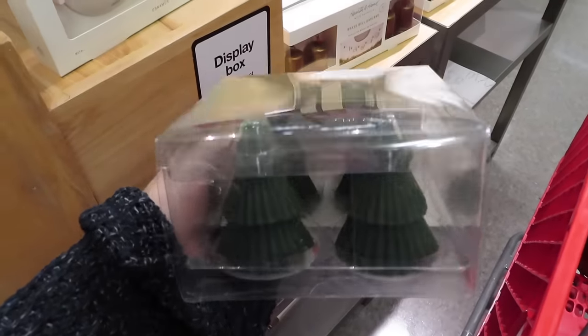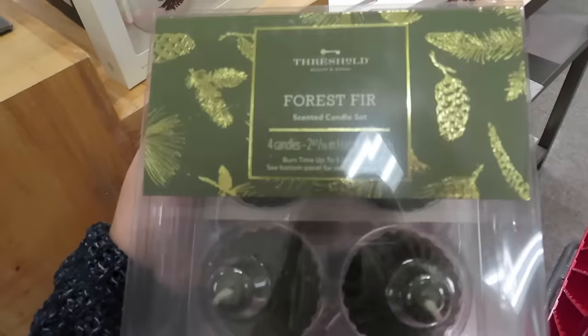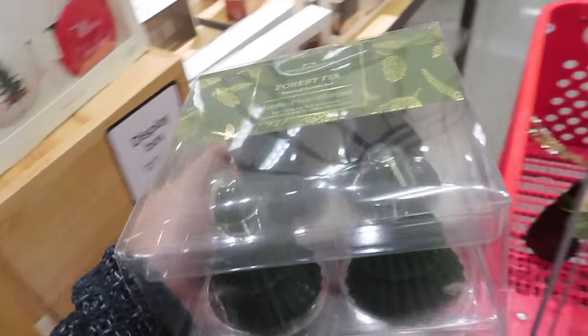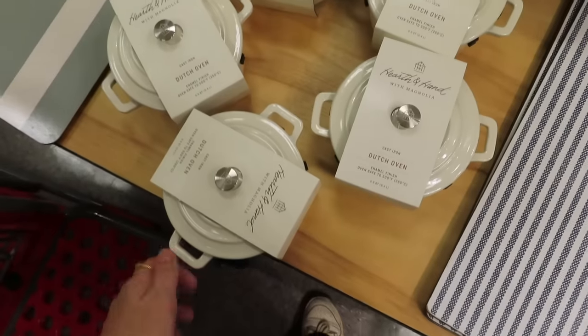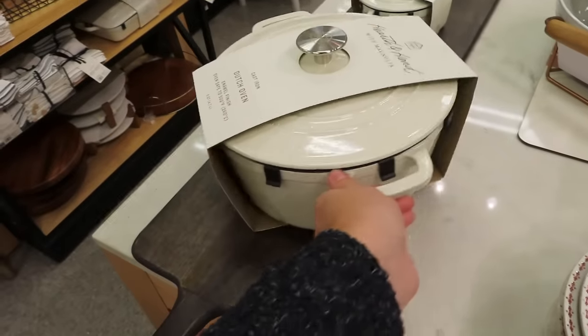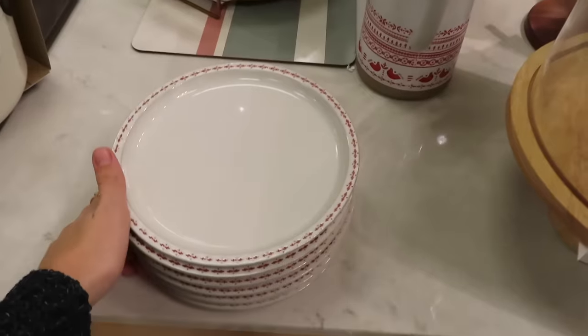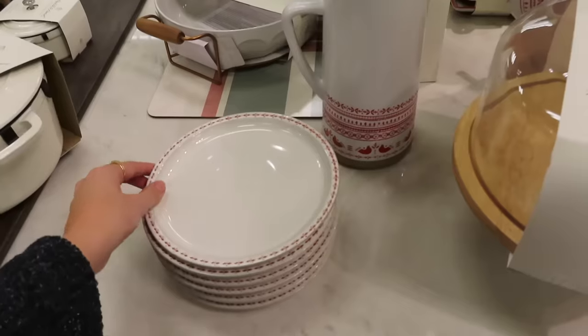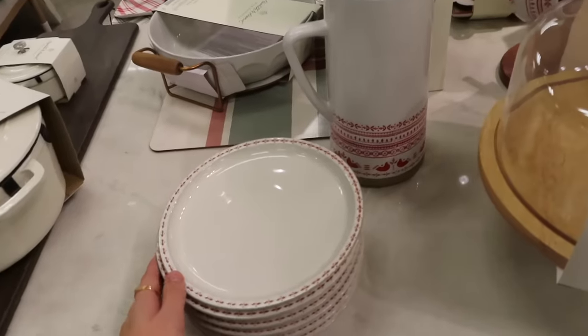I also found these mini Christmas tree candles, which are kind of cute in the same scent. I might get these instead but I'm not sure — both would be so cute. I have this mini pot but this would be so cute to go with it. The big one I cook garlic in, and it's so perfect. I also love these holiday dishes, but I feel like the thrift store is such a good place to go because they're a way better price.